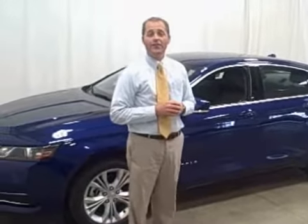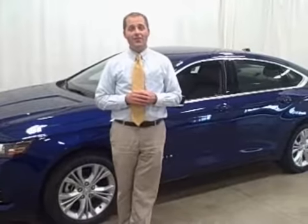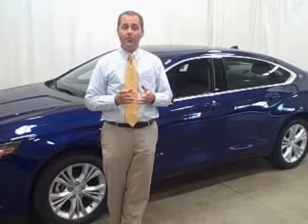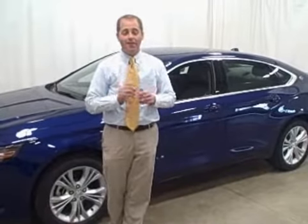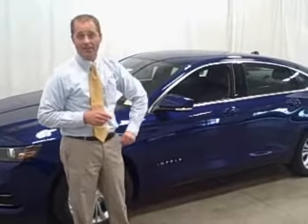Under the hood you'll find a 305 horsepower V6 engine mated to a 6-speed automatic transmission. You like your performance but you still want fuel economy? The Impala delivers — it's rated at 29 miles per gallon on the highway. Very impressive for a car of this size.